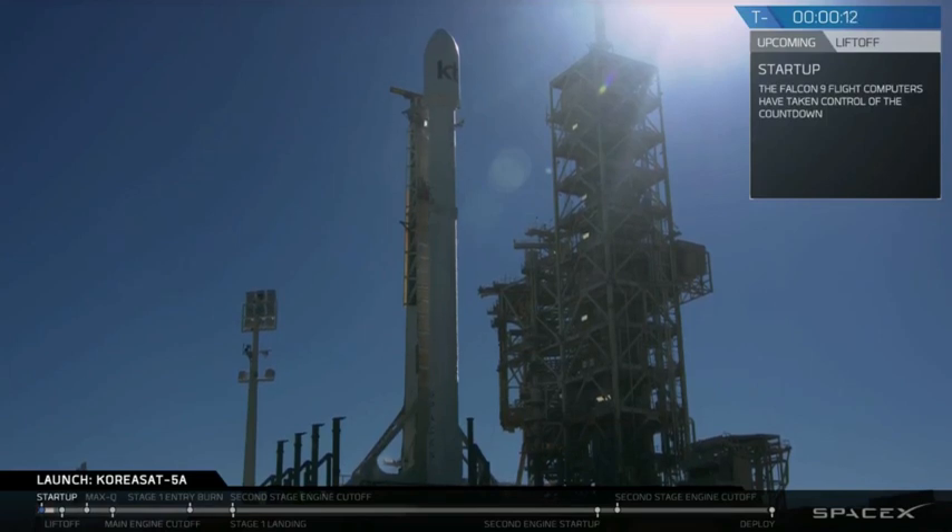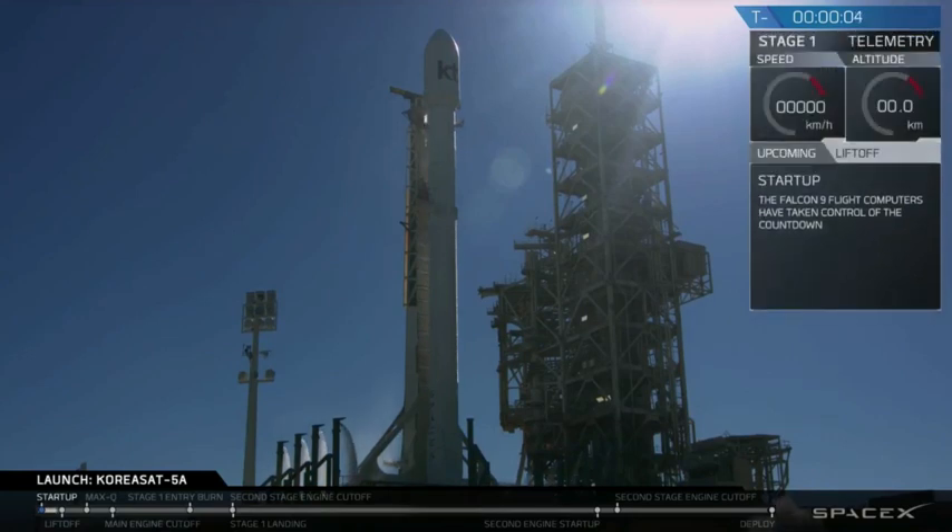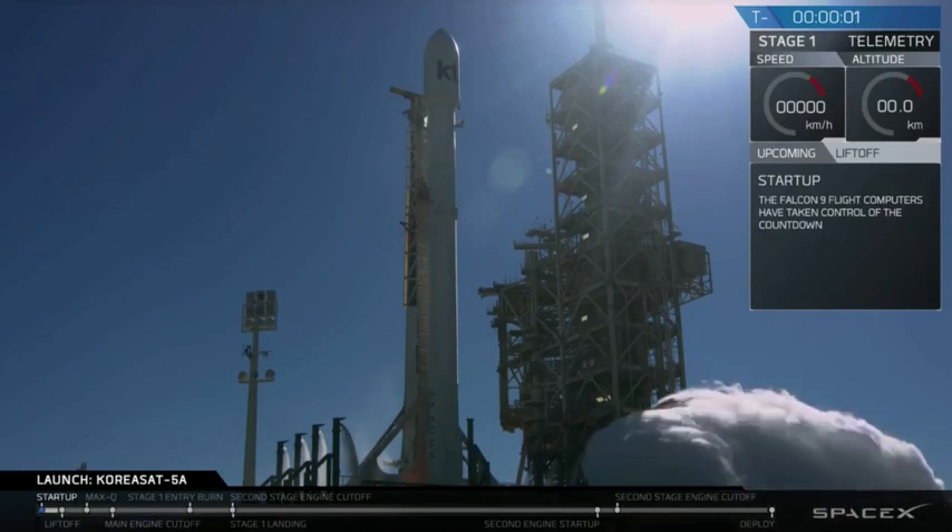Time for terminal count. 10, 9, 8, 7, 6, 5, 4, 3, 2, 1, 0.